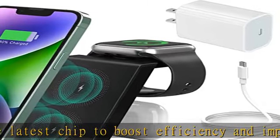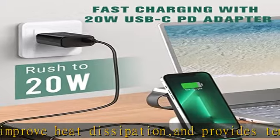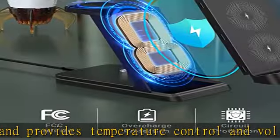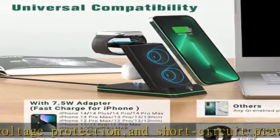More than a charger, the wireless charging dock is also a home for each of your devices — a wide-compatibility charging station and a must-have device for Apple fans. This 3-in-1 fast charging station combines one charger for iWatch, one phone charging stand, and one charging dock for AirPods.